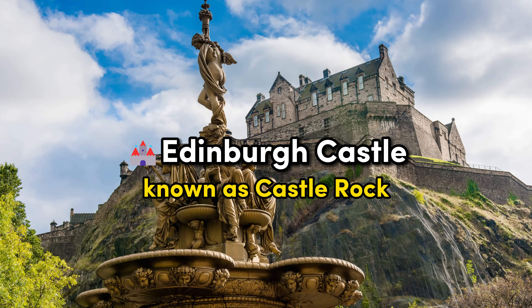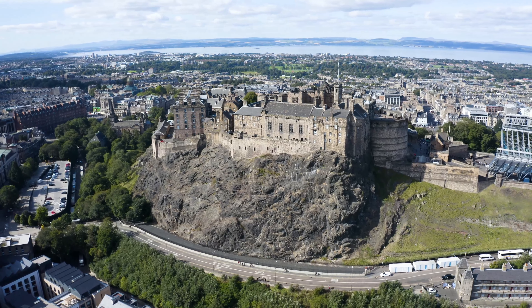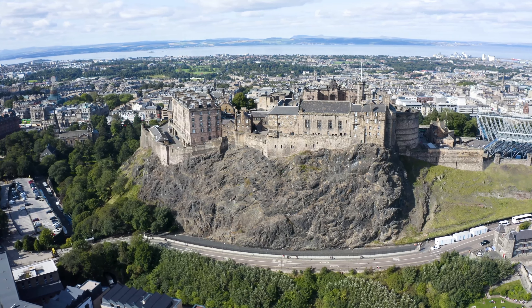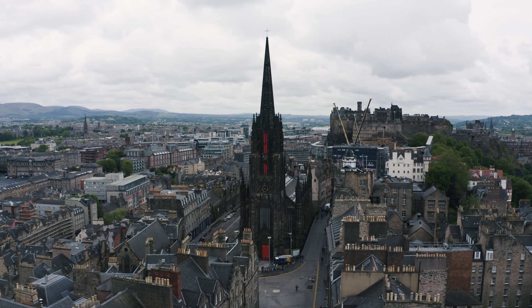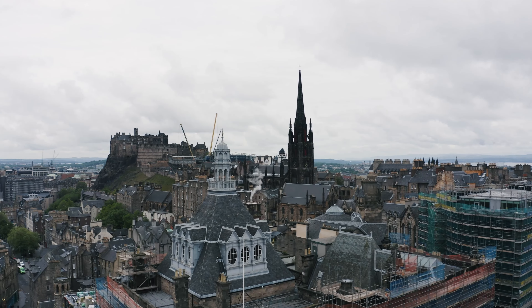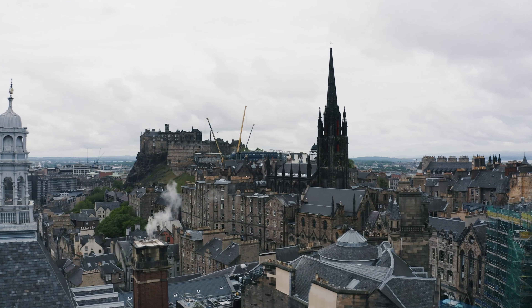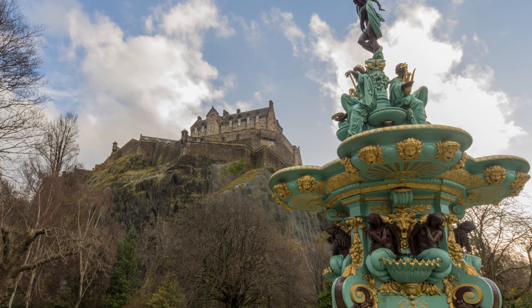Edinburgh Castle. Our first stop in Scotland is the iconic Edinburgh Castle, majestically perched atop an extinct volcano known as Castle Rock. With a history stretching back over a millennium, this historic fortress has witnessed countless battles and royal ceremonies. Its crown jewel, the Stone of Destiny, has been used for centuries in the coronation of Scottish and British monarchs. The Royal Palace, the oldest part of the castle, showcases richly decorated royal apartments, while St. Margaret's Chapel, dating back to the 12th century, is a serene testament to Scotland's early Christian heritage. As dusk falls, the one o'clock gun fires from the castle's ramparts, a daily tradition that resonates with the city's history.